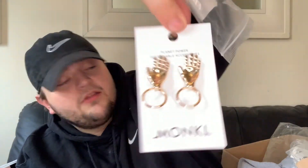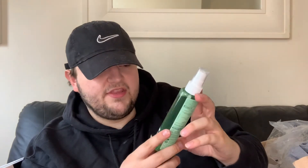Then this - Monkey Dallas hand hoop earrings in gold. They are absolutely lovely - so cute and adorable! Then mum got the Garnier Organic Rich Argan Hydrating Mist for dry and sensitive skin.